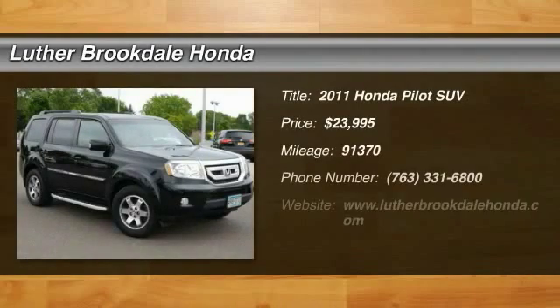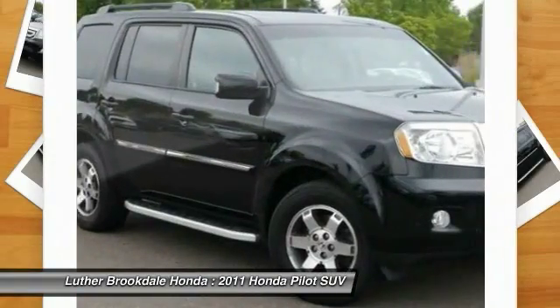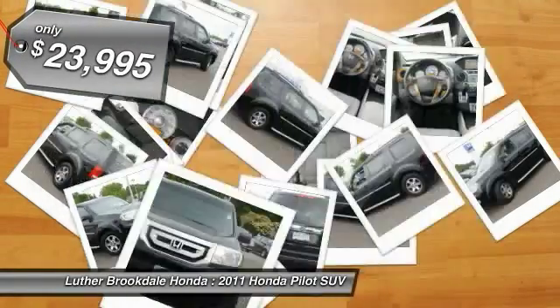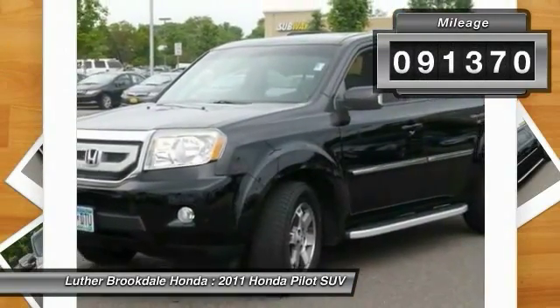The 2011 Honda Pilot: optimal utility, indulgent interior, powerful performer. You'll be ready for almost anything. Priced below twenty-five thousand dollars, this vehicle has less than ninety-five thousand miles.